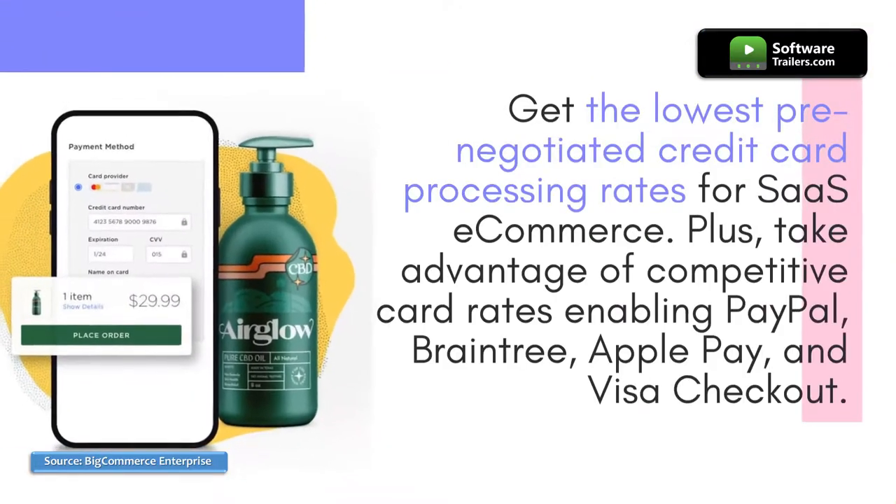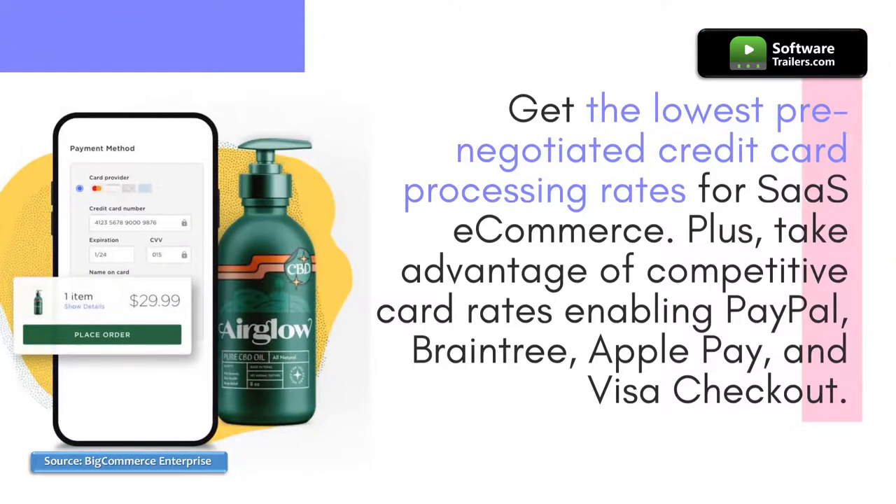Get the lowest pre-negotiated credit card processing rates for SaaS e-commerce. Plus, take advantage of competitive card rates enabling PayPal, Braintree, Apple Pay, and Visa Checkout.